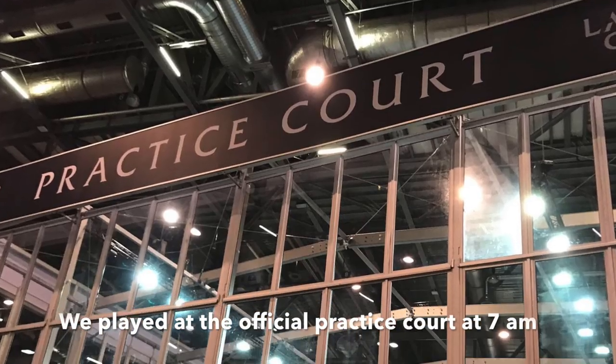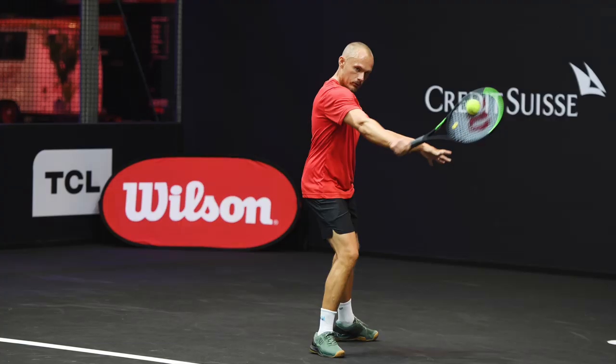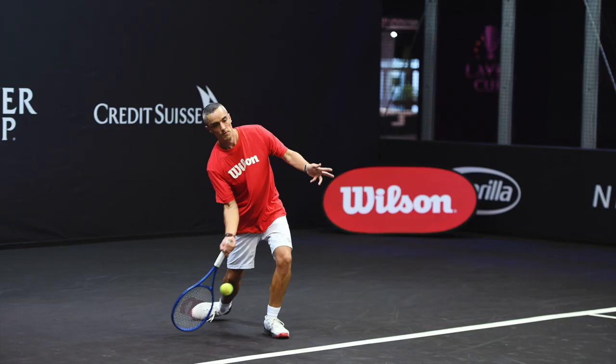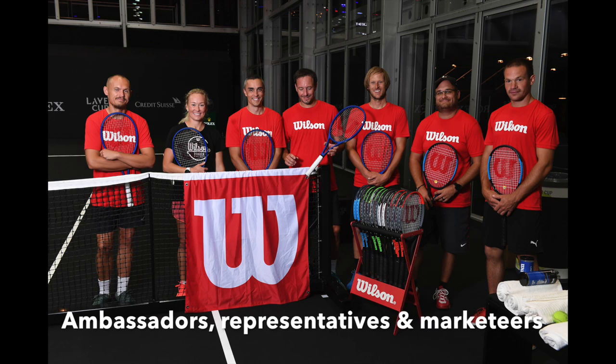We started at 7 in the morning with a hit on the official Laver Cup practice court. It played fast, nice, soft bounce, all blacked out. It was a really cool experience. I was there with a few other Wilson reps and people who work on the marketing team, and I must say again thanks for the invite.